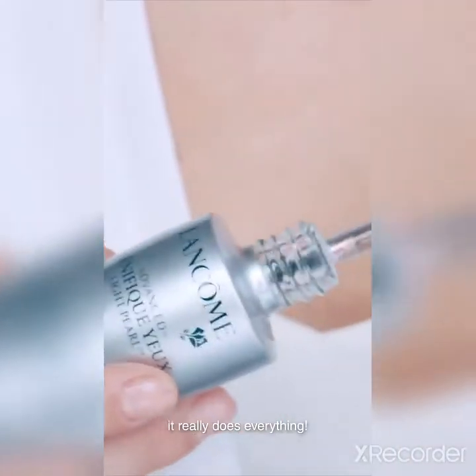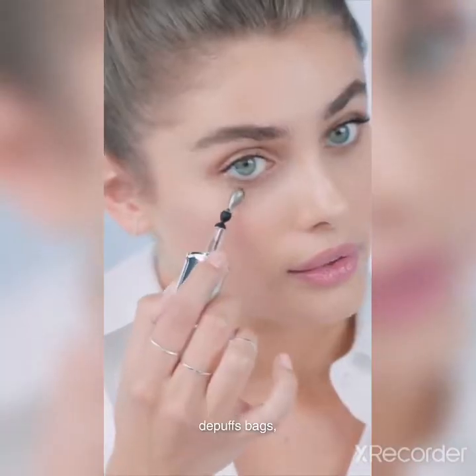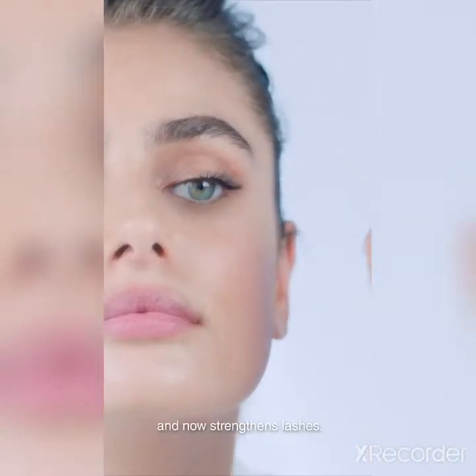No matter what, I always start with Génifique Light Pearl. It really does everything — it smooths lines, de-puffs bags, and now strengthens lashes.